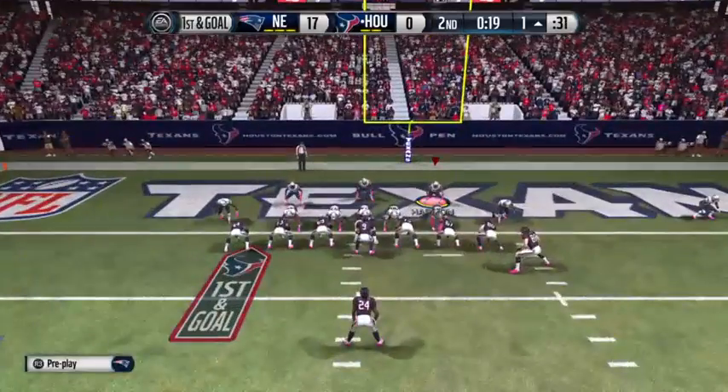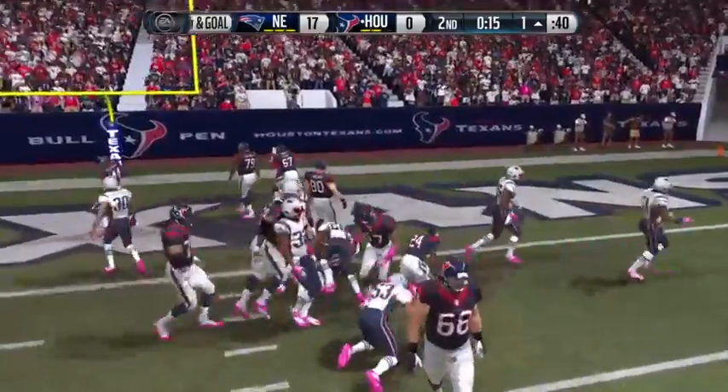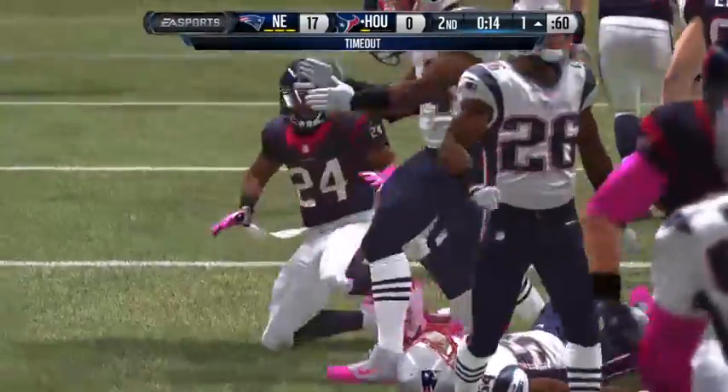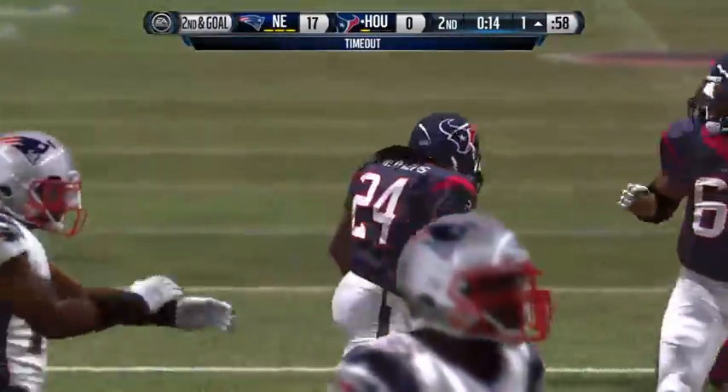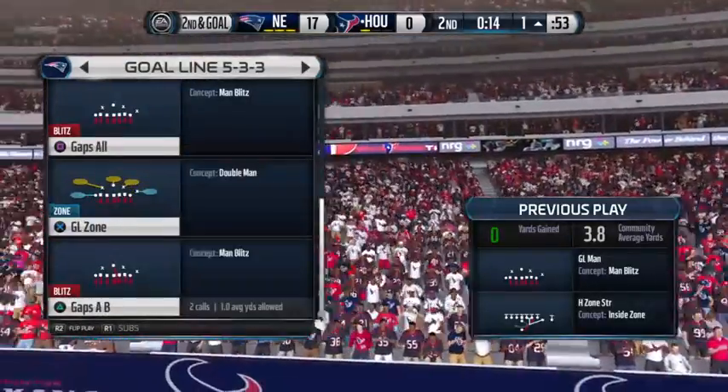Goal line defense on the field. First and goal. This won't even get back to the line — they'll end up losing one. Good job by the defense; they stopped the offense on first down. Now the defense is in a good situation.